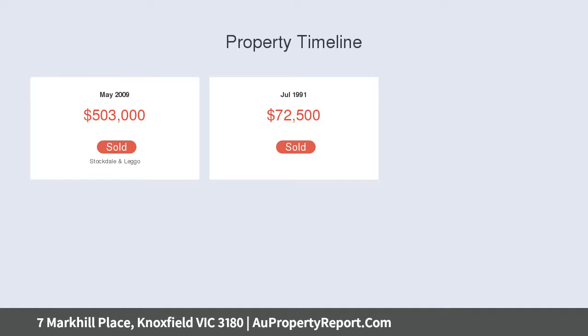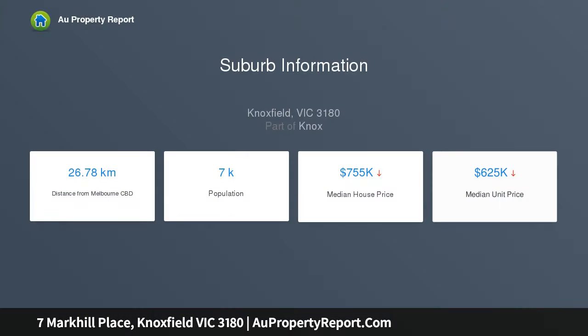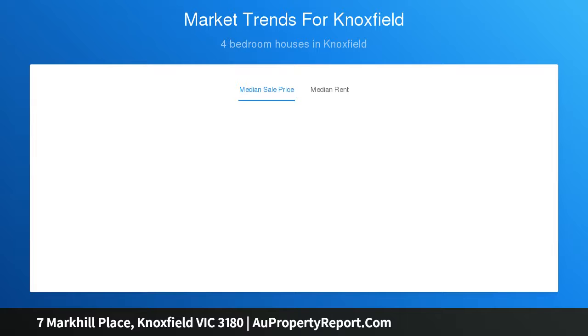The kitchen, meals and family room is complemented by built-in speakers, Westinghouse cooking appliances plus a Bosch dishwasher, while the rumpus room spans off this space and creates the ideal theater room for movie nights.